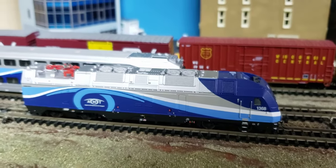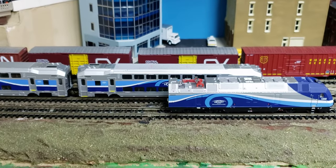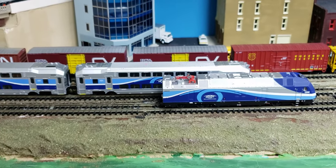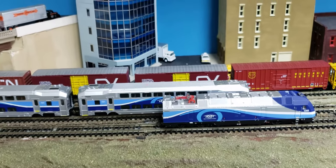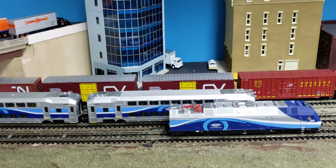My only real complaint — not so much about the locomotive as the cars — is that they require a very wide radius. They won't work on a very tight radius. I think the minimum radius is going to be around one foot two inches, because one foot won't do it.